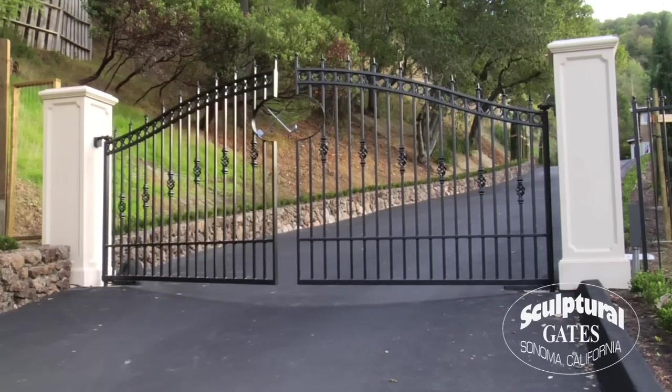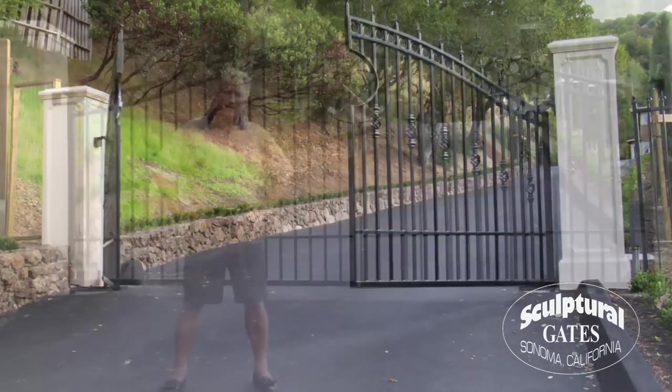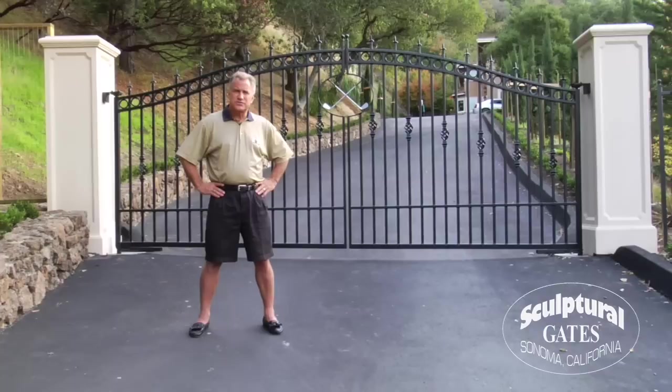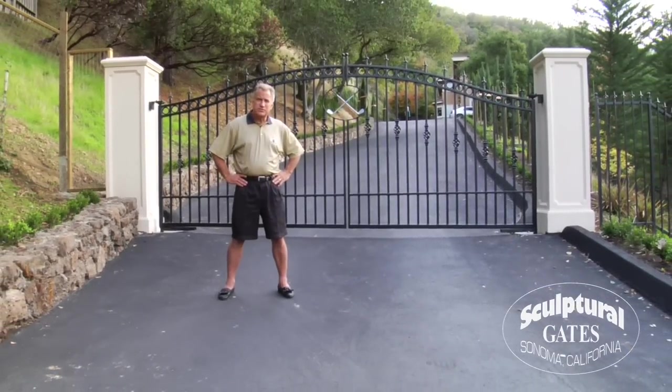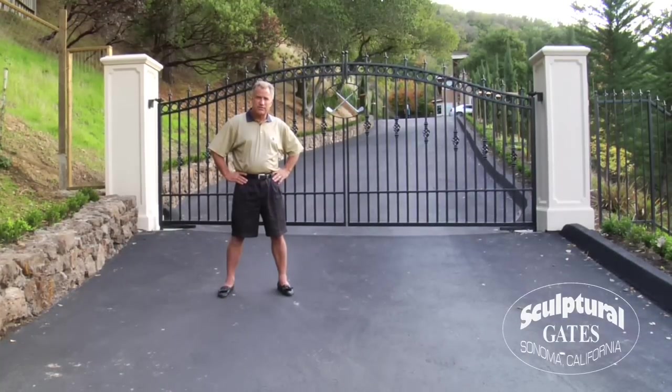Originally, I started shopping for gates online and out of all the places I looked at all over the western United States, I was attracted to the design I found at Sculptural Gates. Shortly thereafter, I contacted Sculptural Gates and they came out and designed this gate from scratch. Not only are they excellent fabricators, but I was really attracted to the fact that they could do the entire system. The engineering they put together with the I-beams and everything else was unmatched by anybody else. I'm sure you'll find working with them to be a pleasure.